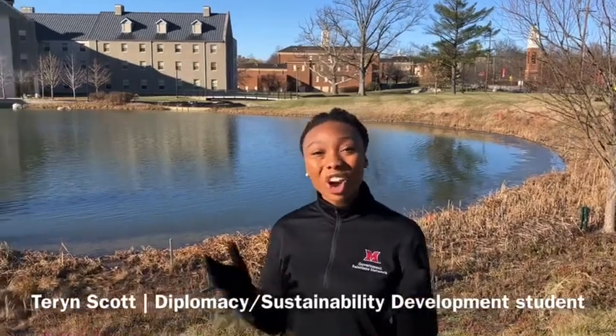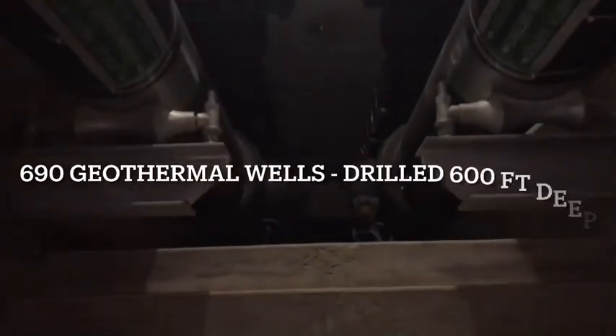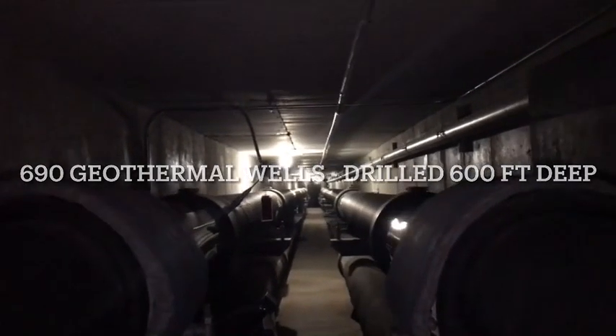Right now, we are standing in the heart of Geothermal Energy Exchange. Beneath this pond and the surrounding area, there are five miles of tunnel running underground. These tunnels house 690 geothermal wells drilled 600 feet deep in the ground, moving water through a closed loop water circulation system.